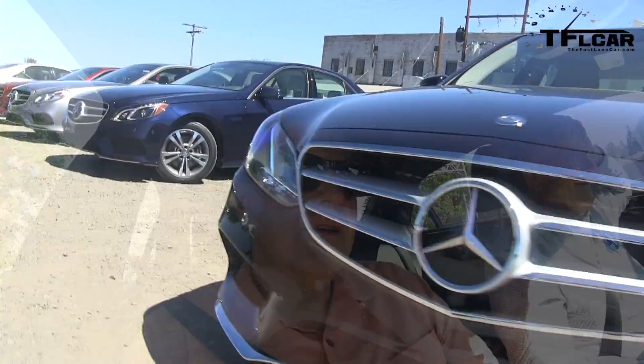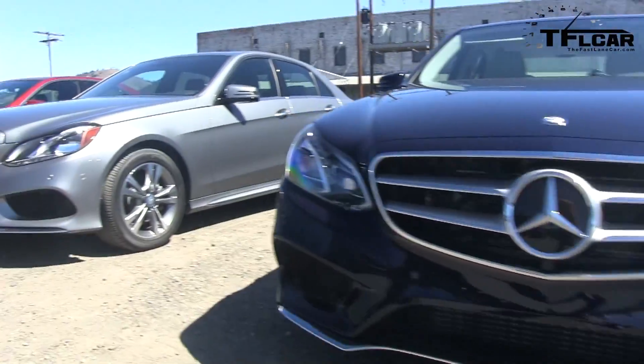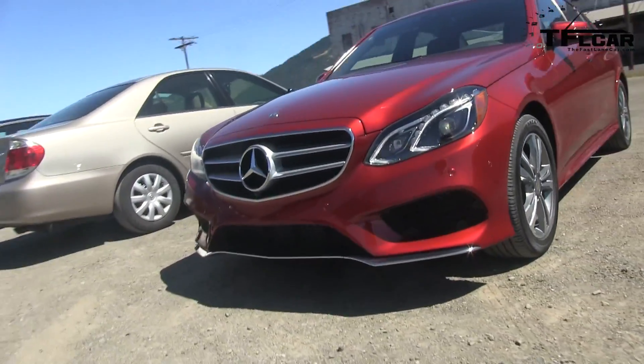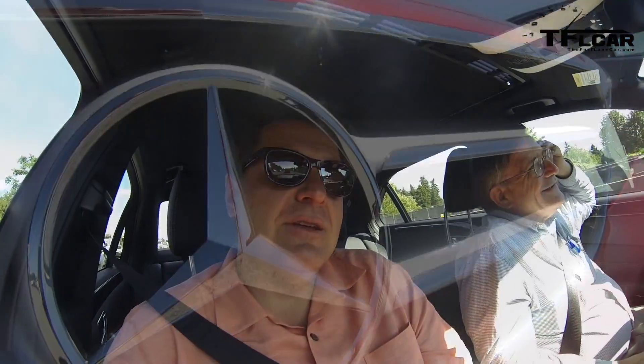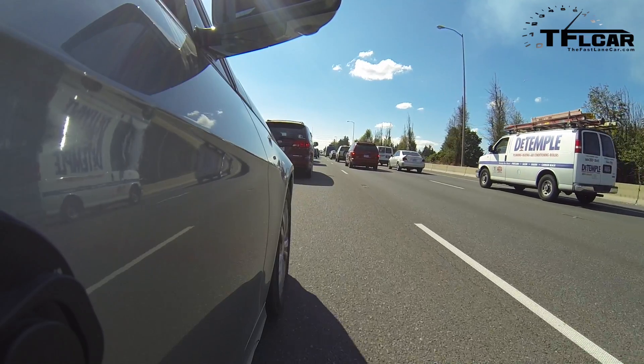We're in the brand new 2014 Mercedes E250 BlueTec diesel, but what's really cool is the technology on board. That technology allows this car to drive — well, virtually by itself. Actually, really by itself. That's true.